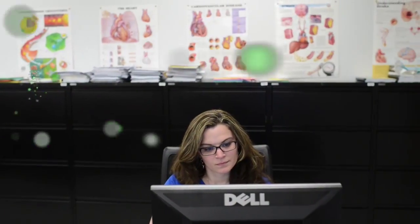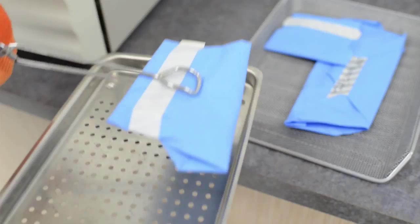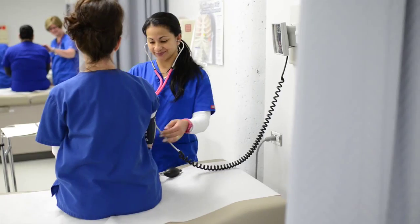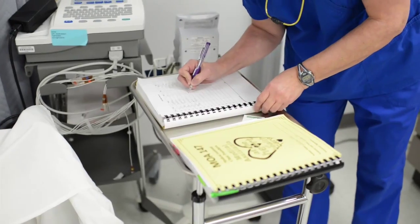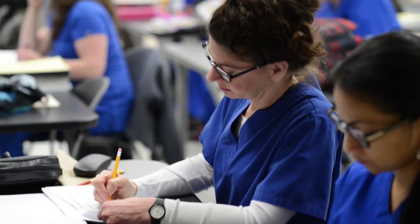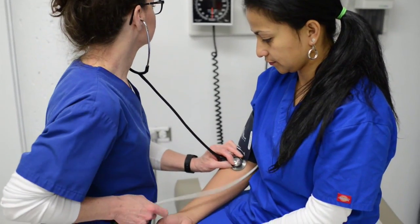The Medical Assisting Program is a great program. It's about two years if you go full-time, and you will learn all aspects of medicine from the administrative portions in the front office to the clinical areas of actual patient care. I've always been interested in medicine, and so when I had this point in my life where I needed a new career, I thought, why not medicine again?